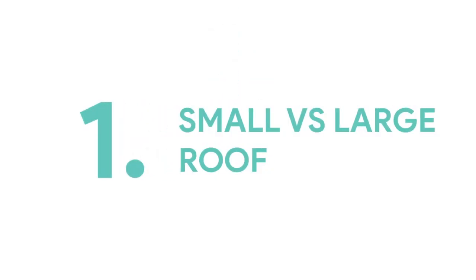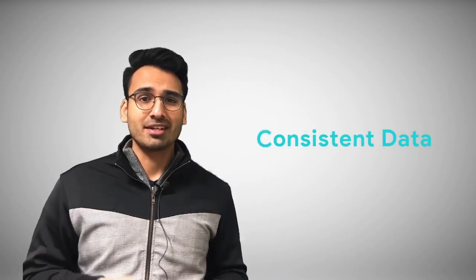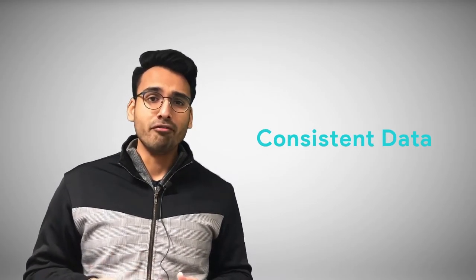Challenge number one: small versus large roof. When you start off with a roof survey, it's important to consider the size and height of the roof. Is it a small roof that you can capture by flying your drone manually? Or is it a large roof — for example, retail outlets, supermarkets, or a warehouse — where you might want to fly the mission automated? Flying with automation allows you to capture consistent data all over the roof and capture data up to five times faster.